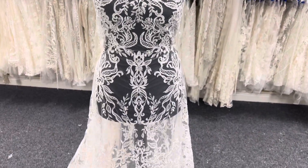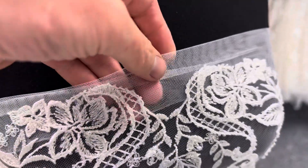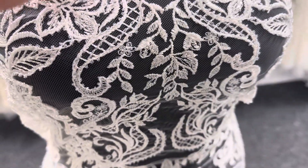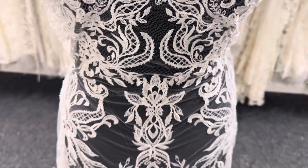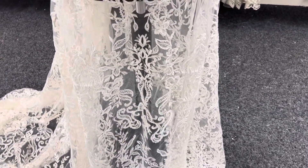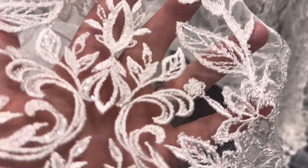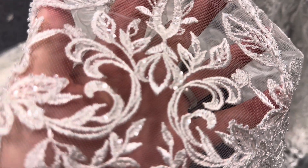Good afternoon from Bridal Fabrics. This is a lovely ivory bridal fabric. The base is an ivory tulle and it's been spectacularly embroidered with a very attractive and contemporary style design. It's got a series of swirls interspersed with some floral detail, and the embroidery has been beautifully decorated with a variety of beads and sequins.